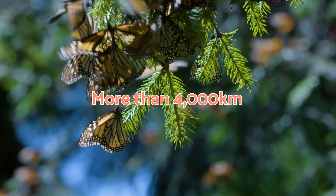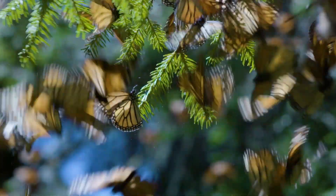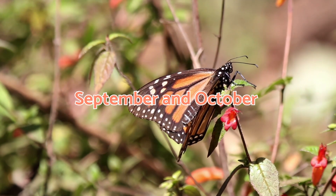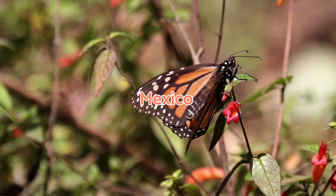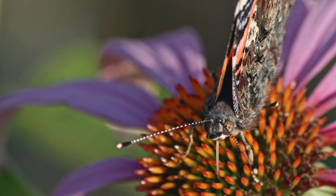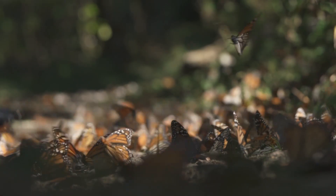The route covers more than 4,000 kilometres, a truly astonishing distance for such a fragile animal undertaking a perilous journey. Between September and October, monarch butterflies enter Mexico and arrive in the centre of this country in early November, where they will spend several months. They spend the winter in the north of the same country where they return to reproduce.